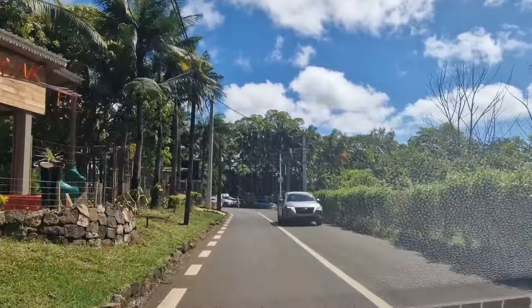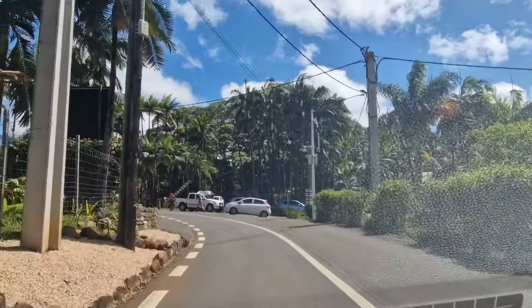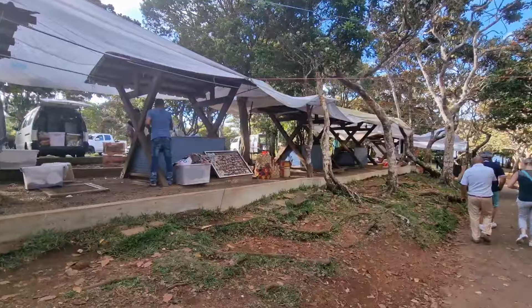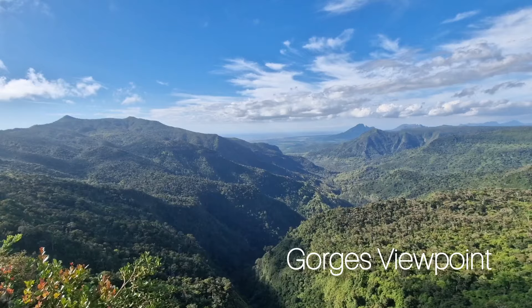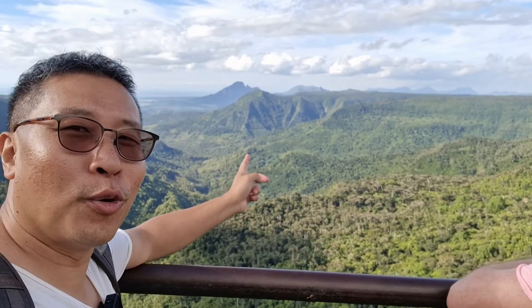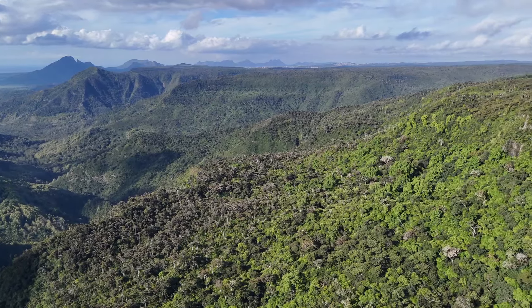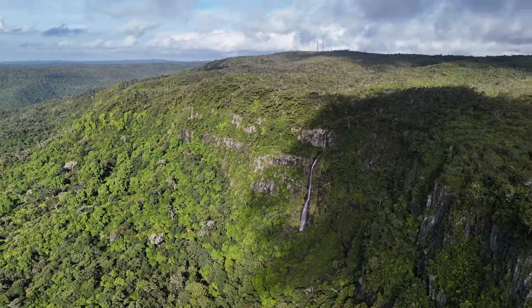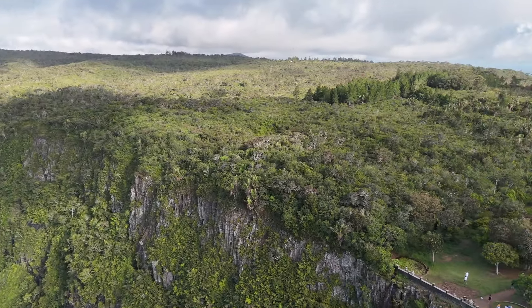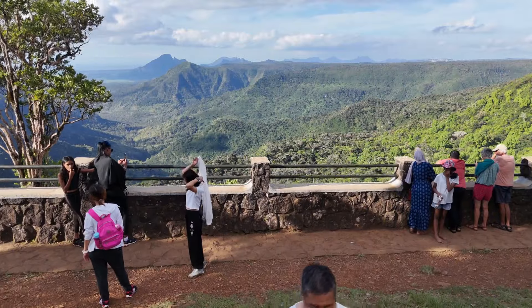As we continue our journey, the road takes us through Black River Gorges National Park. We won't be hiking in the National Park, but we'll stop by a couple of interesting viewpoints to see some of the most breathtaking views of Black River Gorges. The one you shouldn't miss is the Gorges viewpoint, where you can get a great view of the Black River Gorges. Black River Gorges is Mauritius' first national park, and its terrain is characterised by dense rainforests, spectacular canyons and cascading waterfalls. I also flew my drone up there to capture some amazing views.